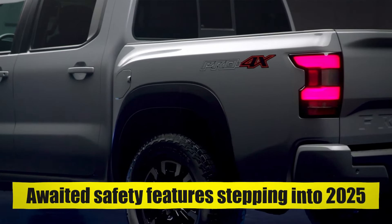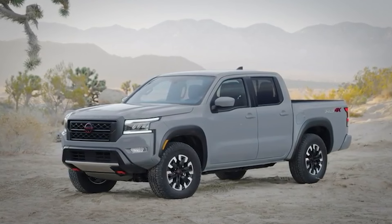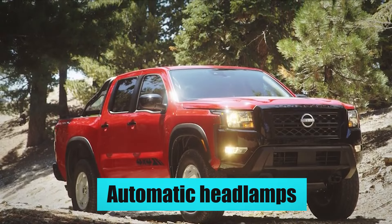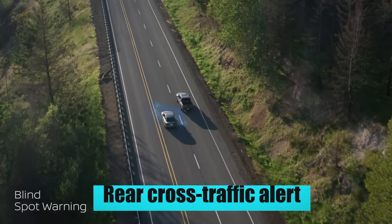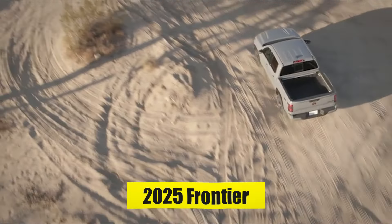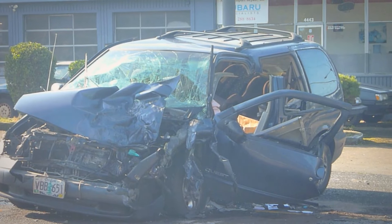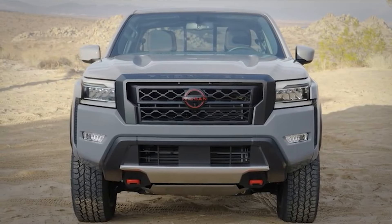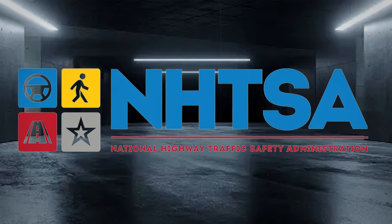The Nissan Frontier will get some long-awaited safety features stepping into 2025. The previously optional $1,000 technology package will be offered as standard in the upcoming model year, with even the base model benefiting from automatic headlamps, traffic light recognition, adaptive cruise control, blind spot monitoring, and rear cross-traffic alert. The impressive Nissan Safety Shield 360 package will also be available on the 2025 Frontier, giving you an unprecedented view of your surroundings. The Frontier has proven time and again to obtain a four-star overall safety rating in tests conducted by the National Highway Traffic Safety Administration.